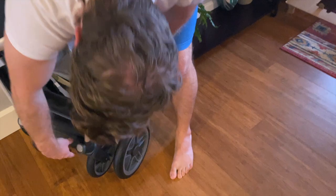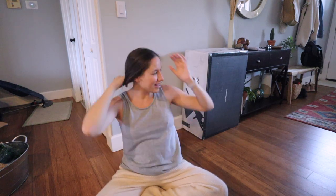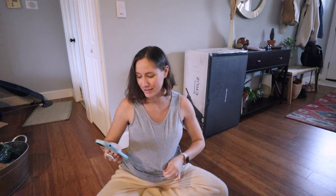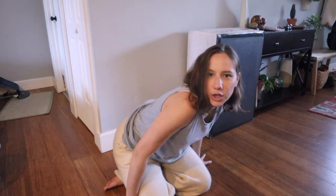Hello everybody, it's Erin! I hope you're doing well. We got a stroller! I'm 25 weeks and five days pregnant as of today, so here's a little bump update — she's cooking right along.